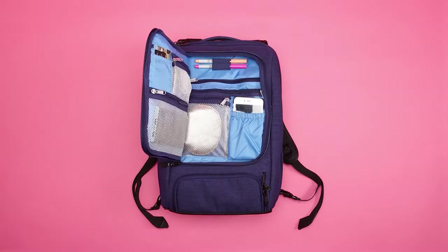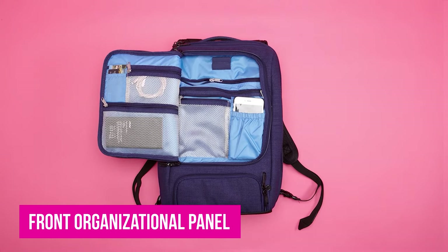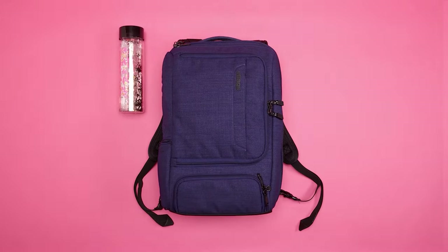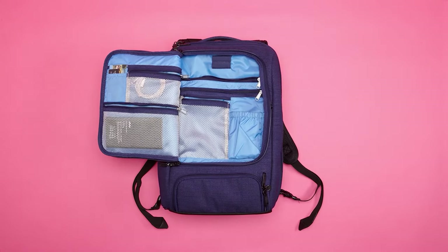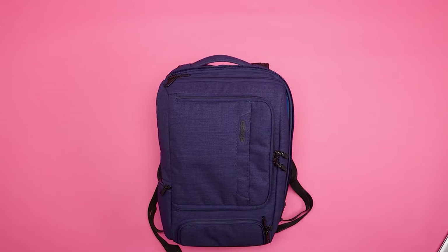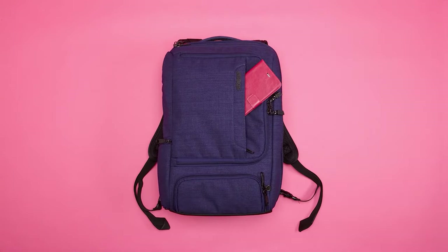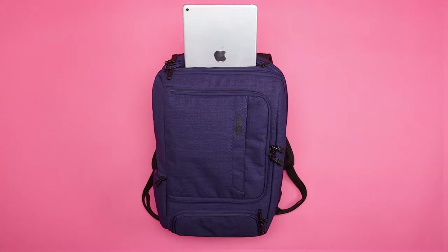Number 4: eBags Professional Slim Laptop Backpack. This bag is made for staying organized on the go. It features a front organizational panel with several interior pockets, a front-bottom zip external pocket, a front-vertical exterior pocket, and a diagonal stash pocket inside the middle compartment. The padded laptop sleeve holds up to a 17-inch computer, and there is also a fleece-lined padded tablet sleeve. The top handle allows you to carry it like a briefcase, while the padded back panel and removable sternum strap make it comfortable to carry as a backpack.